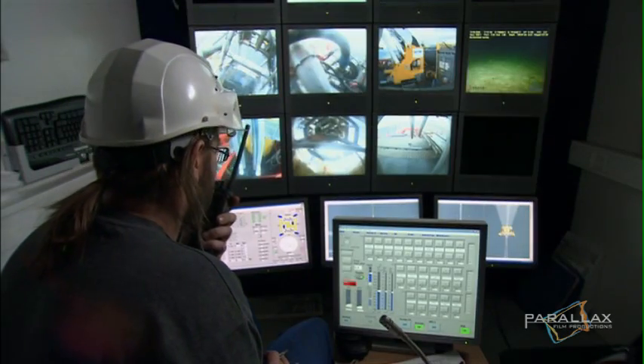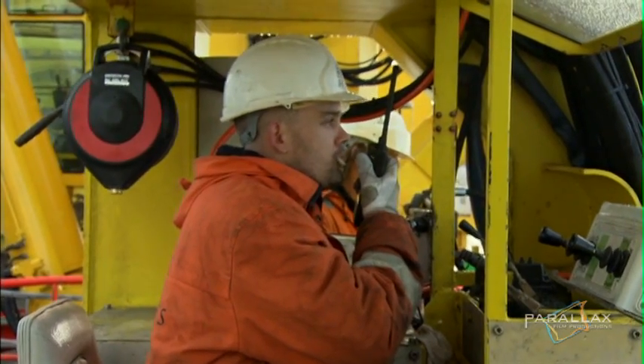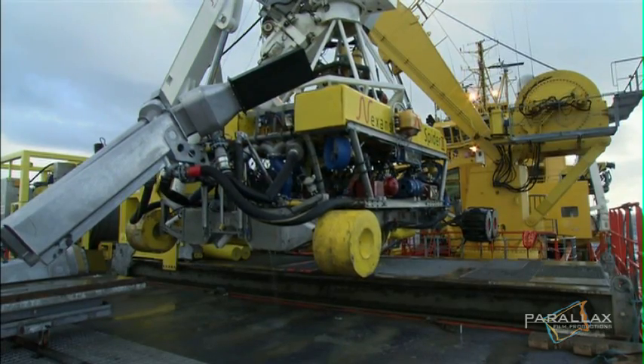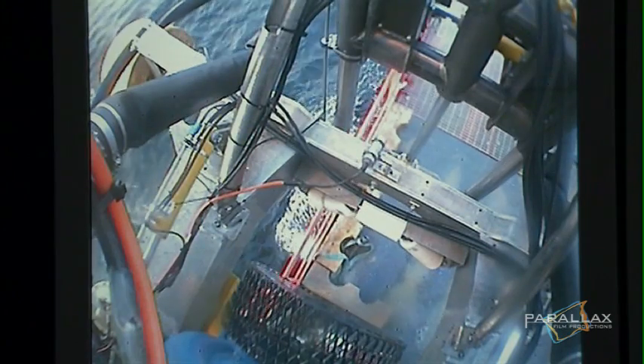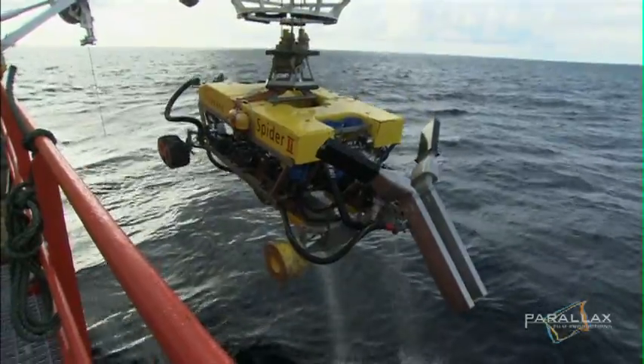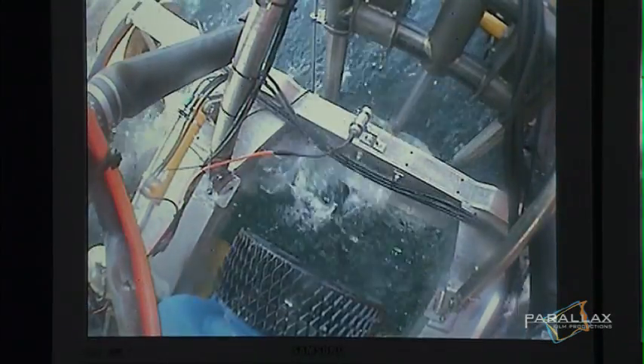Its mission is to excavate six trenches at water depths up to 1,000 meters. The biggest of them is a four meter wide by four meter deep monster trench, big enough to drive a truck through.